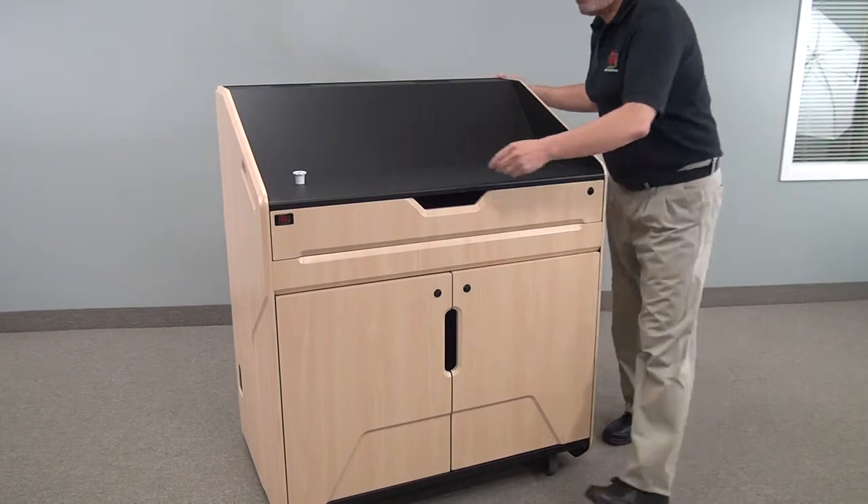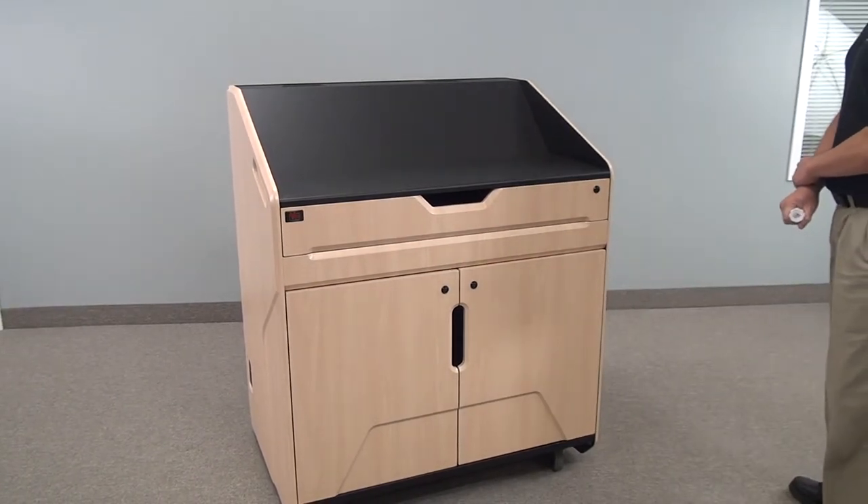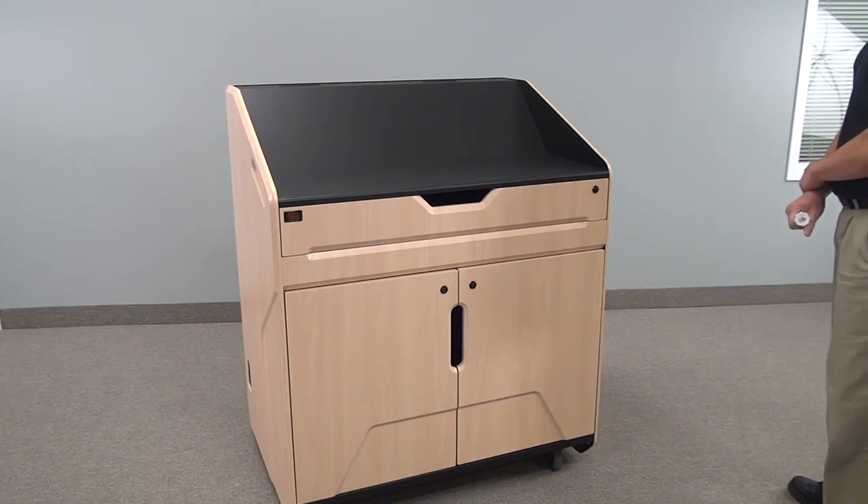For pricing and information on this unit, please contact your local AV reseller. If you do not know of one, please contact VFI and we will refer you to a reseller in your region.